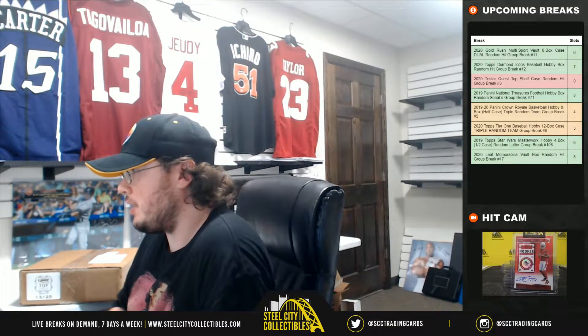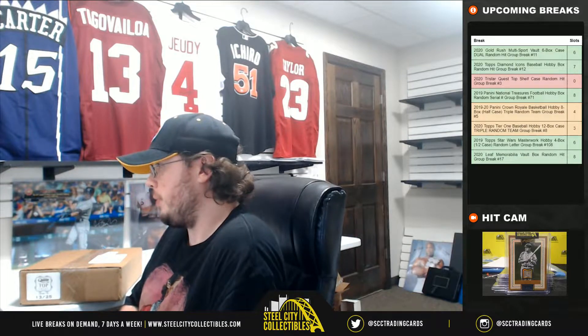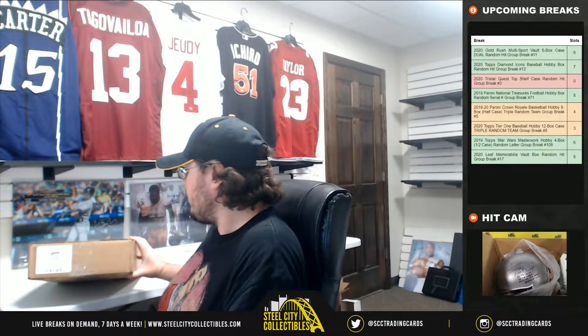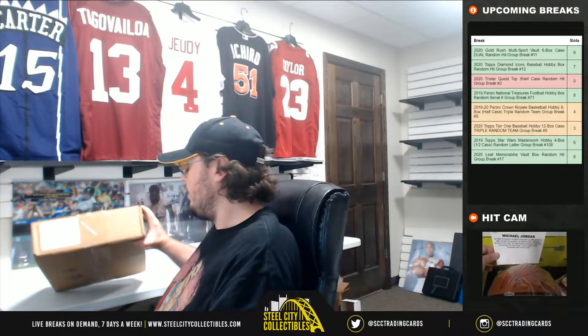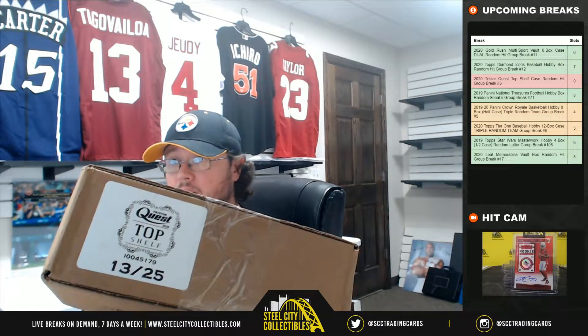Hey everybody, our next break here is a 2020 TriStar Quest Top Shelf Case. This was random hit number three, but it'll be random as a personal break here for Mitchell. There are 25 total cases, and this is case number 13 of 25.